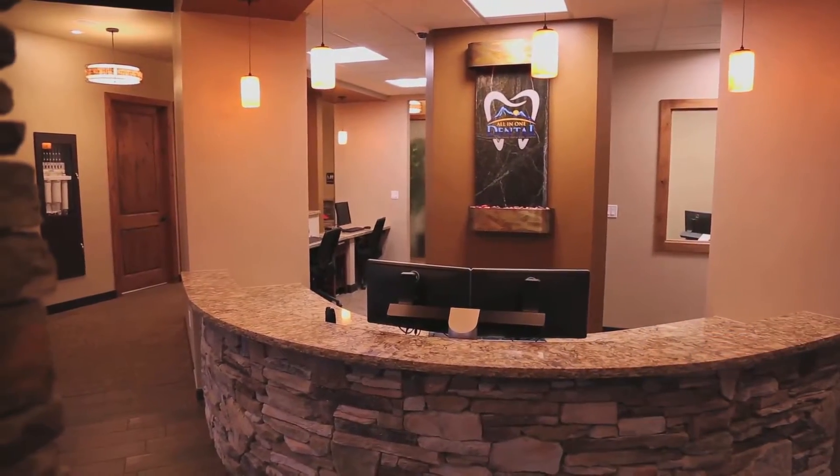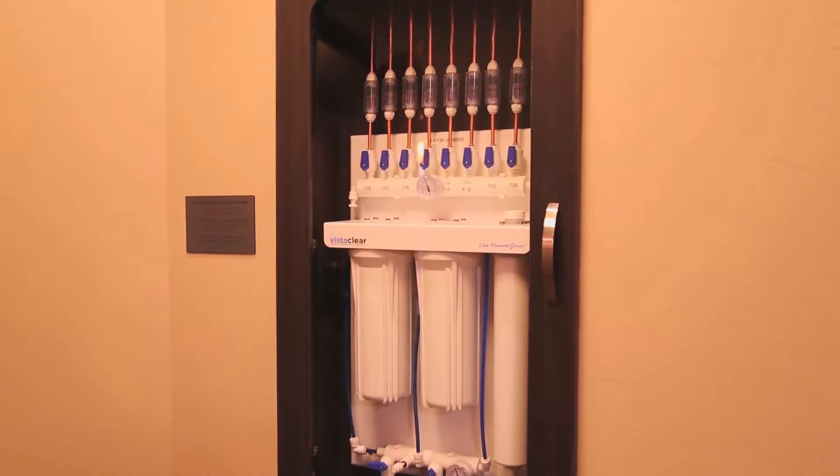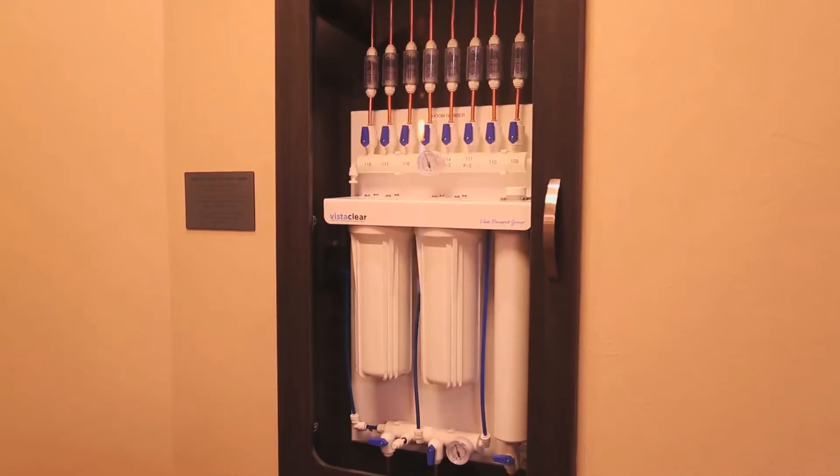The office is equipped with a state-of-the-art water purification system that assures any water going into your mouth has first passed through the system, removing any impurities and bacteria.